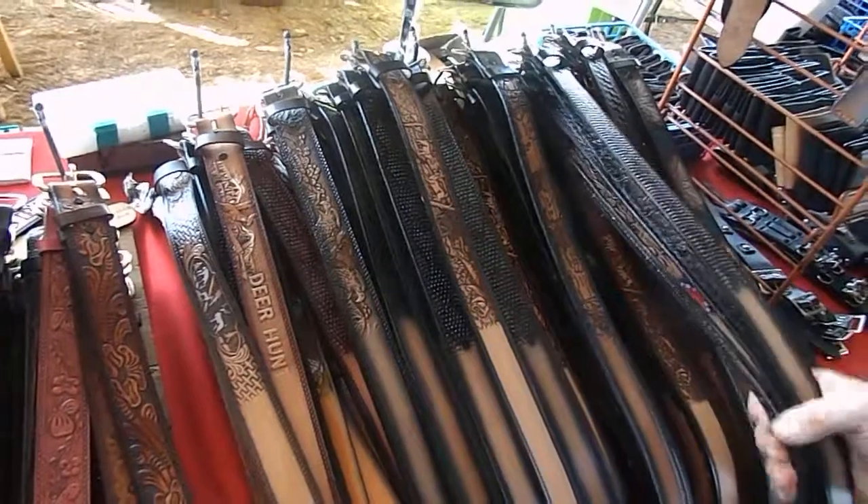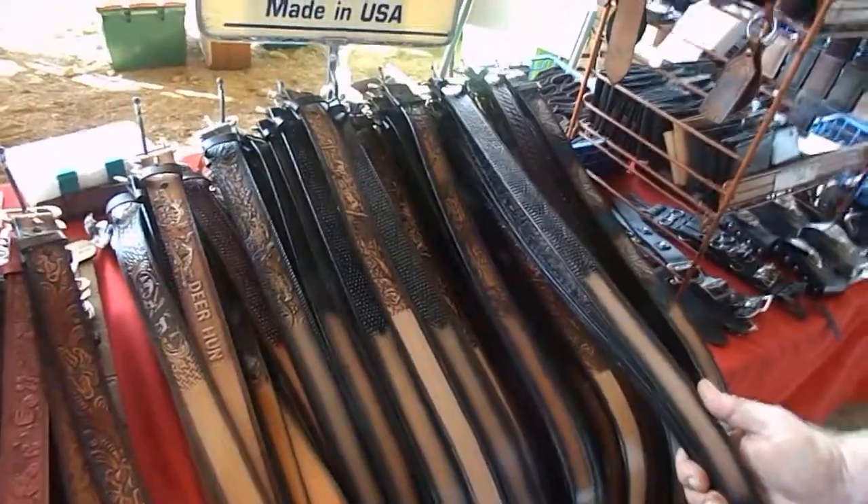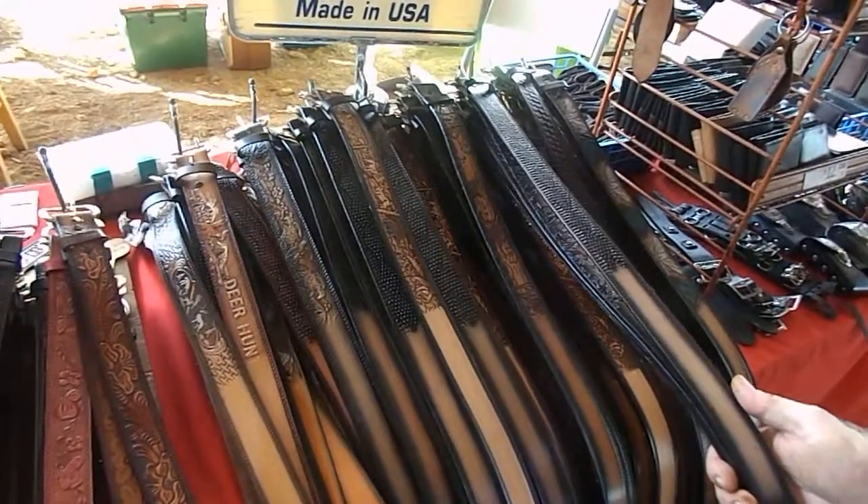Now, did you make these yourself? I'm not the maker of these belts, but my belts are made here in America. They're American-made? Yes, they are by family operations. Wow!